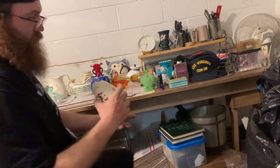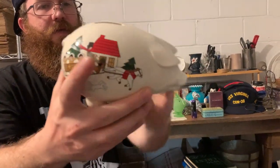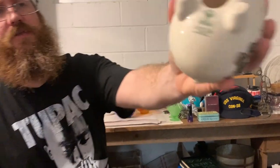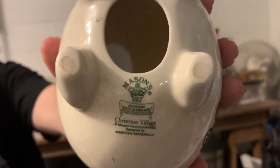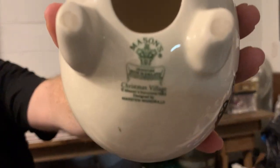I got this interesting piggy bank and it is made in 1983 by Masons, which is known for their transfer ware. They did make some iron stone also. Christmas Village pattern. The comps are all over the place on this.